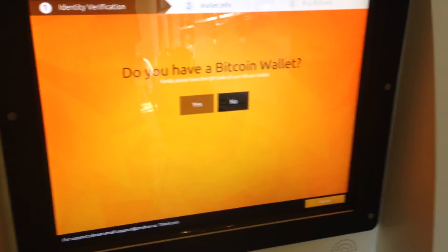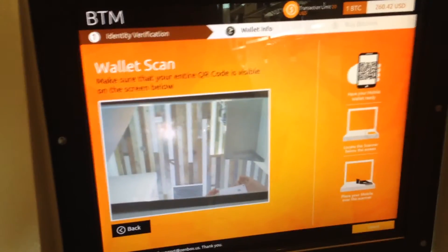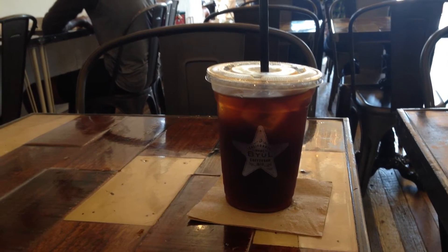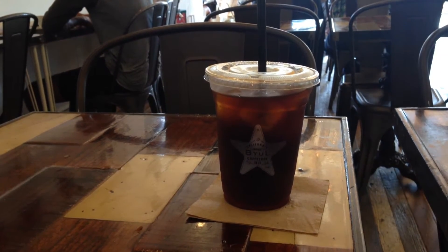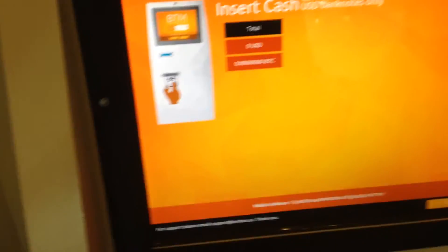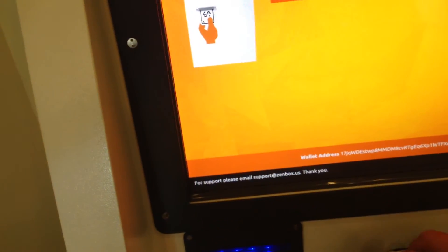I do have a Bitcoin wallet associated with the company Coinbase, which maintains Bitcoin for you. The ATM then turned on a camera and waited for me to scan my QR code associated with my Coinbase account. I couldn't film that because I needed my phone to show the address as a QR code. As soon as I did, it suggested that I should enter cash into the cash-receiving window down below.